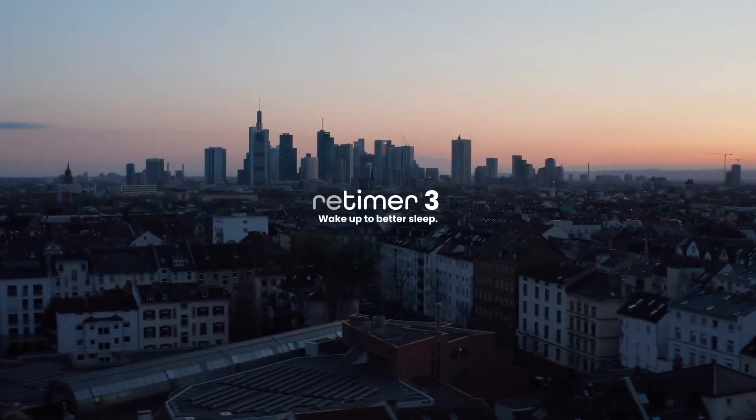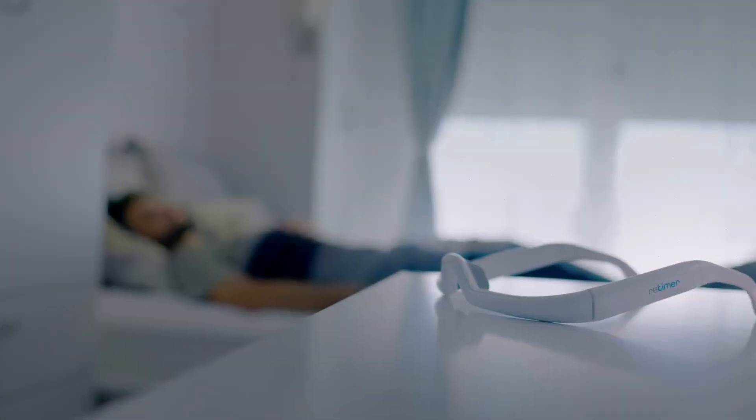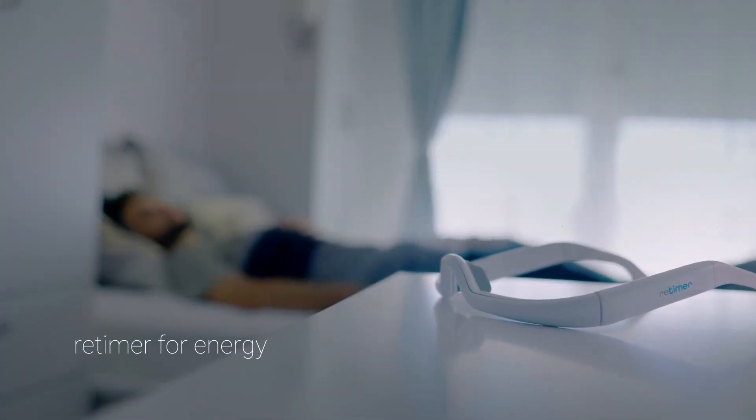Welcome to the world of Retimer, a smart sleep tech wearable. We redefine the way you experience sleep and wakefulness.